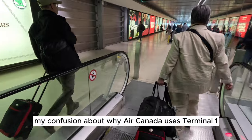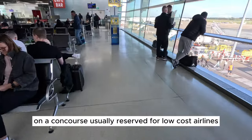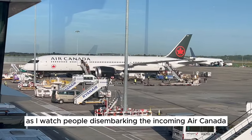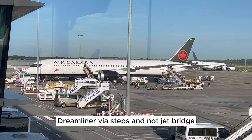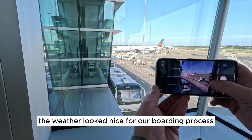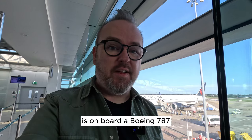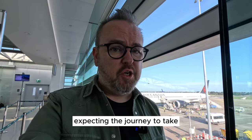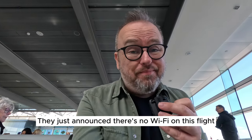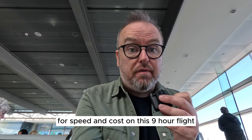My confusion about why Air Canada uses Terminal 1 continued on the longest trek to Gate 112, on a concourse usually reserved for low-cost airlines. As I watched people disembarking the incoming Air Canada Dreamliner via steps and not a jet bridge, it struck me that Air Canada was saving cash. Today's flight, Air Canada AC805, is on board a Boeing 787 Dreamliner, expecting just over nine hours. They just announced there's no Wi-Fi on this flight — a bit of a disappointment, as I wanted to test it for speed and cost.